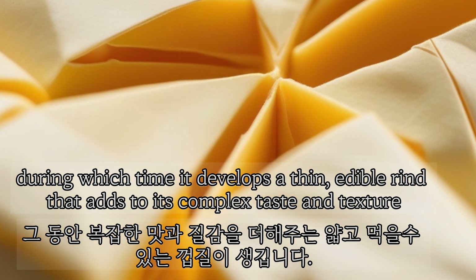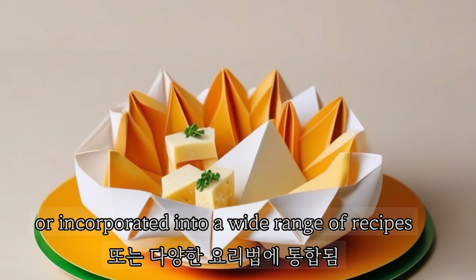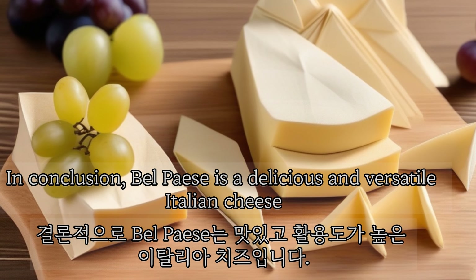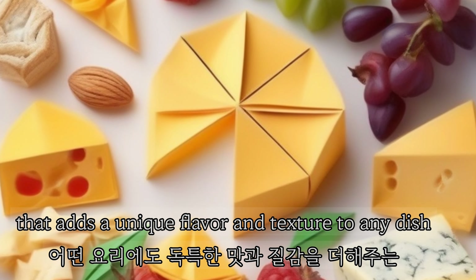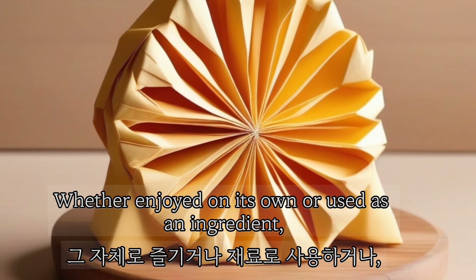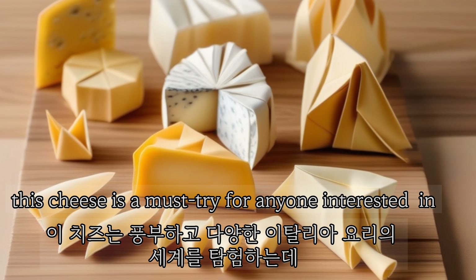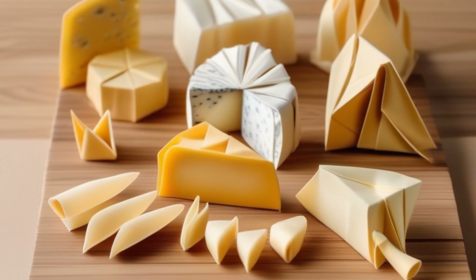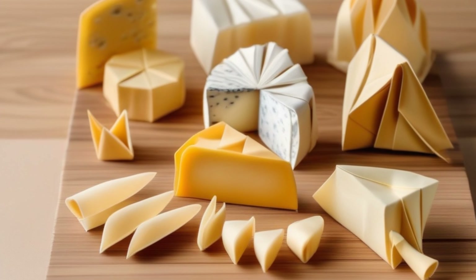Bel Paese is versatile and can be enjoyed on its own or incorporated into a wide range of recipes. In conclusion, Bel Paese is a delicious and versatile Italian cheese that adds a unique flavor and texture to any dish, whether enjoyed on its own or used as an ingredient.